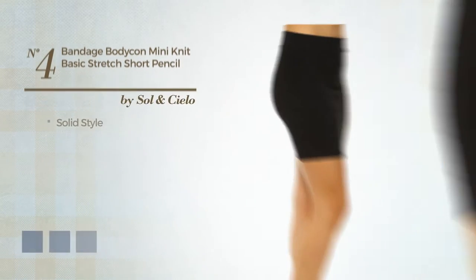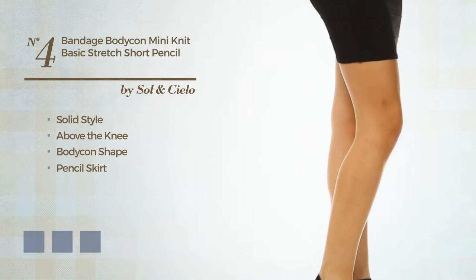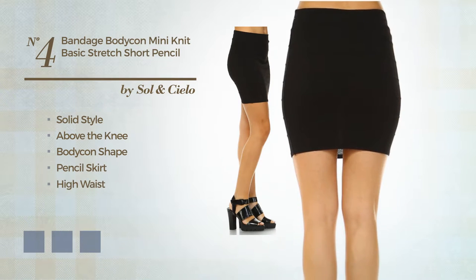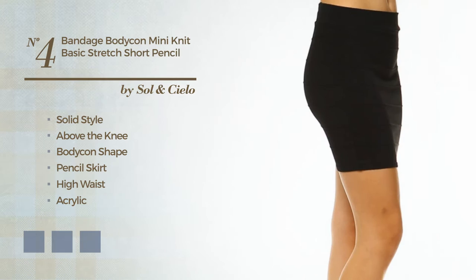Number 4. A synthesis of solid and flattering in this above the knee bodycon pencil skirt. Including a white waistband and a high waist, produced with comfortable acrylic, adorned with band. Available in 17 color variations, for instance, black ink, charcoal and blue bird.